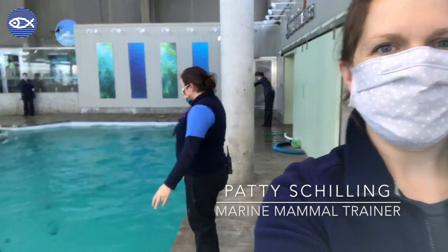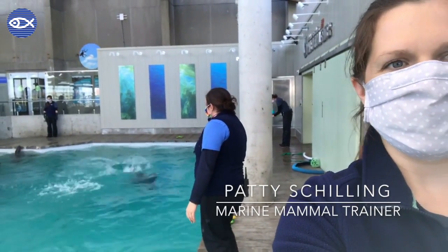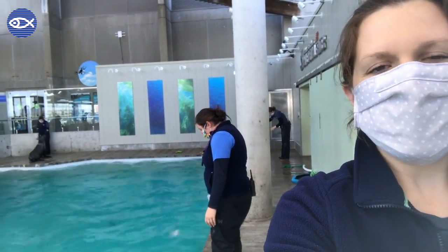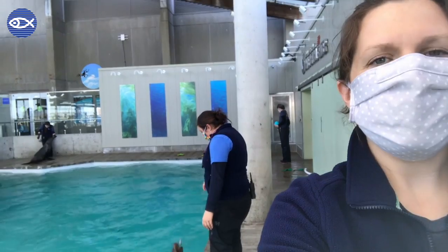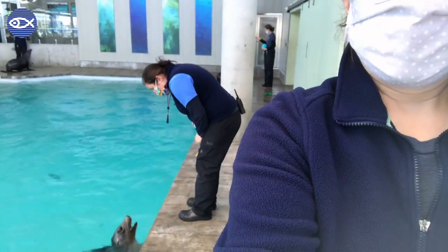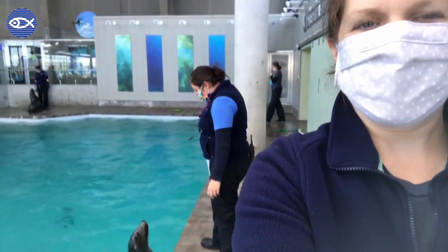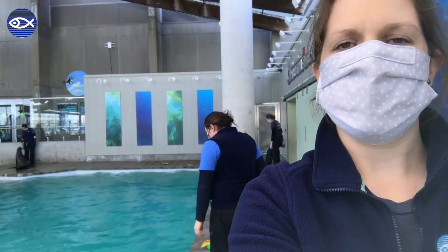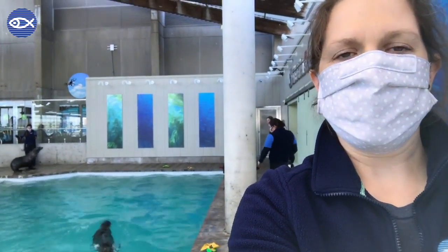Our animals here offer a lot of really unique behaviors throughout the course of their day. In order for us to put those on a signal, we use a training style called capturing. It's basically like taking a photograph of the moment that they do something — like that vocalizing from Sierra. We reinforce it with a whole bunch of fish, wait for them to do it again, reinforce it again, and eventually put it on a signal.